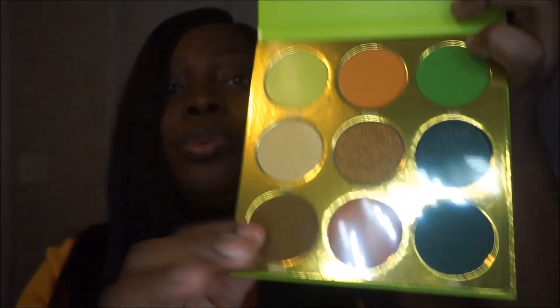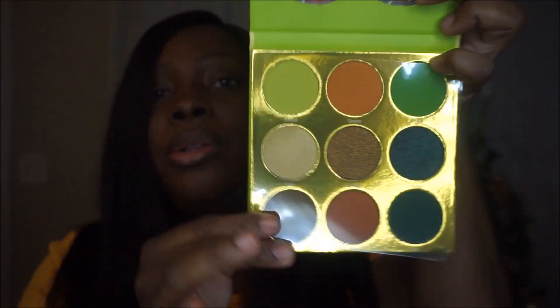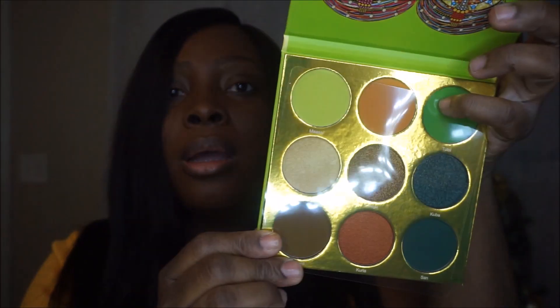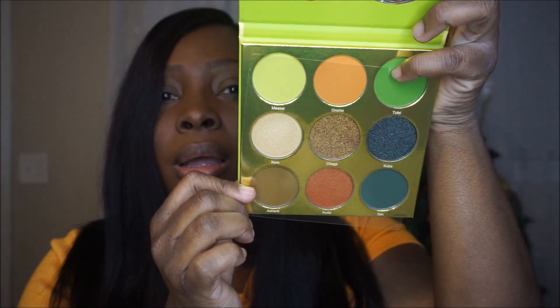Next on the list is another palette — this is the Tribe palette by Juvia's Place. I just love the colors; they are amazing. They're so pretty — I am in love with these colors.